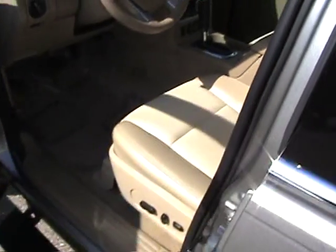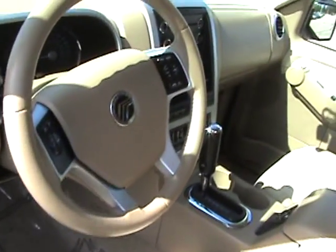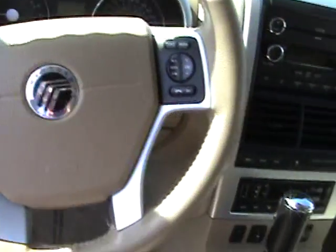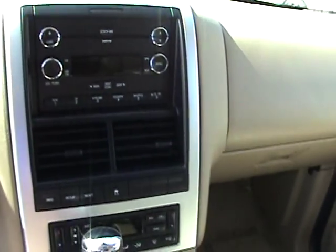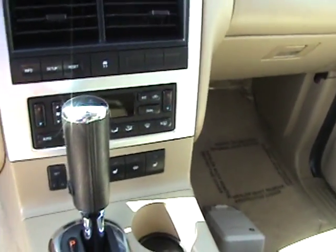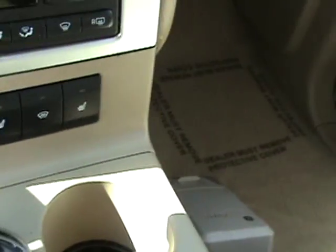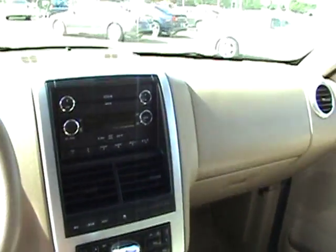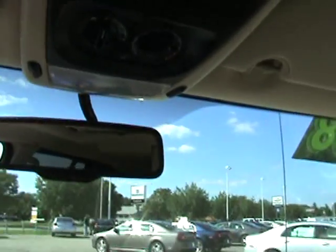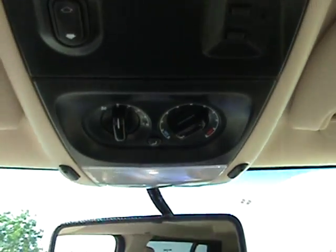The interior of this vehicle has tan leather, power seats, steering wheel audio controls, 6 CD in-dash changer, power adjustable pedals, memory seats, heated seats, and the list goes on. Don't forget the sunroof. Rear climate controls for the air conditioning and heat.